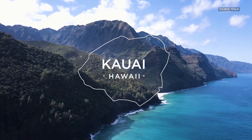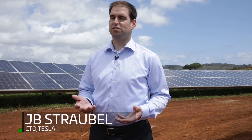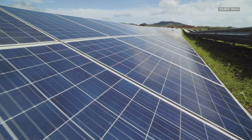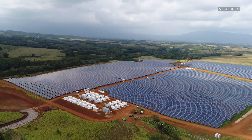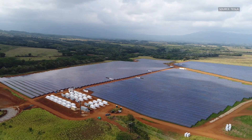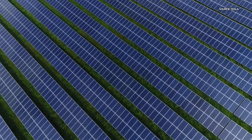Yeah, this is a really exciting project. This is one of the first projects where we're integrating storage directly with solar on the same site. Here we have almost 13 megawatts of solar panels that are able to connect directly in with about 52 megawatt hours of Tesla battery packs.